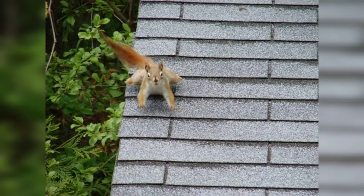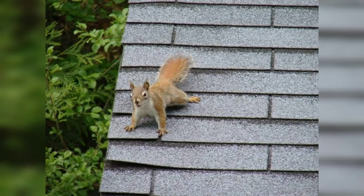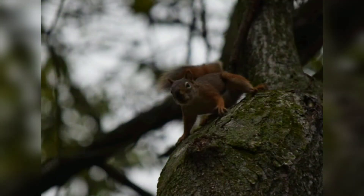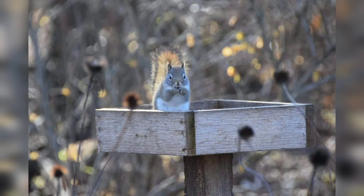Their predators include cats, raccoons, foxes, weasels, bobcats, coyotes, owls, hawks, and pretty much any other carnivore in their territory. They are mostly active during daylight hours, but they can be active at night as well. They become more active during the fall when they are storing food.